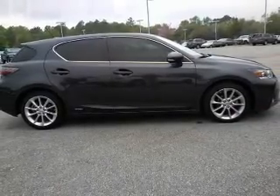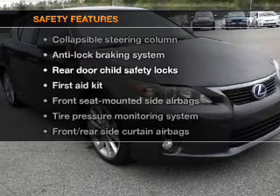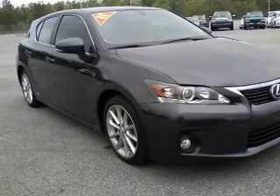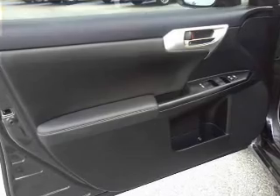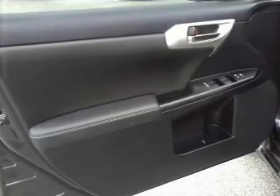Keyless entry, cruise control, and for your peace of mind, the following safety equipment is included: side airbag, traction control, stability control, daytime running lights, and low tire pressure warning.